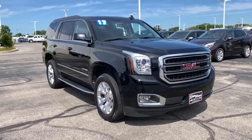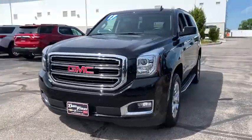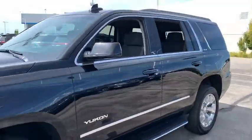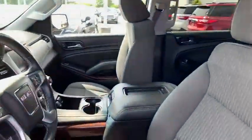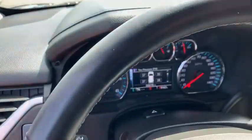We are pleased to show you the 2017 GMC Yukon. Peace of mind comes standard with GMC's powertrain warranty and Yukon's 5-star frontal crash test rating. Boasting a Vortec engine with active fuel management and flex fuel, Yukon is agile and capable.